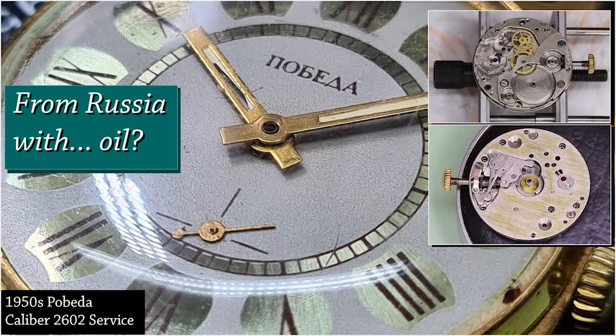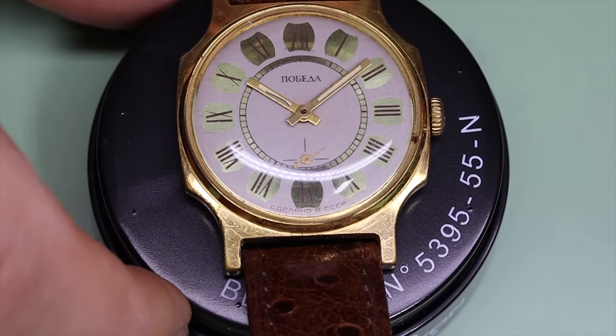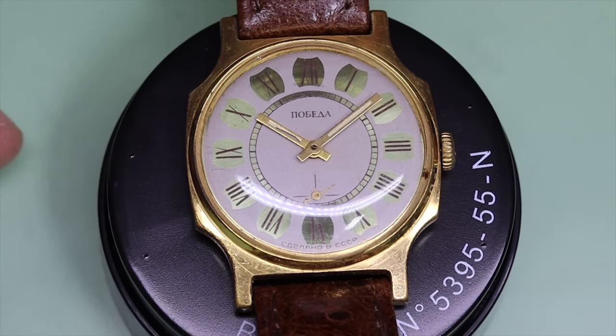Hello friends old and new, welcome back to the channel. Today we have something quite different — we are looking at this 1950s Soviet watch, a Pobjeda watch. So let's get into it.